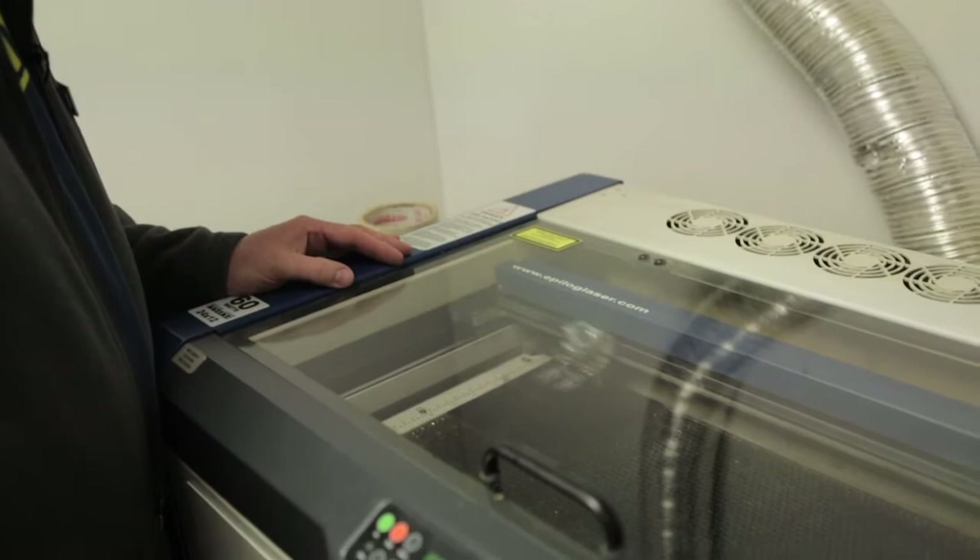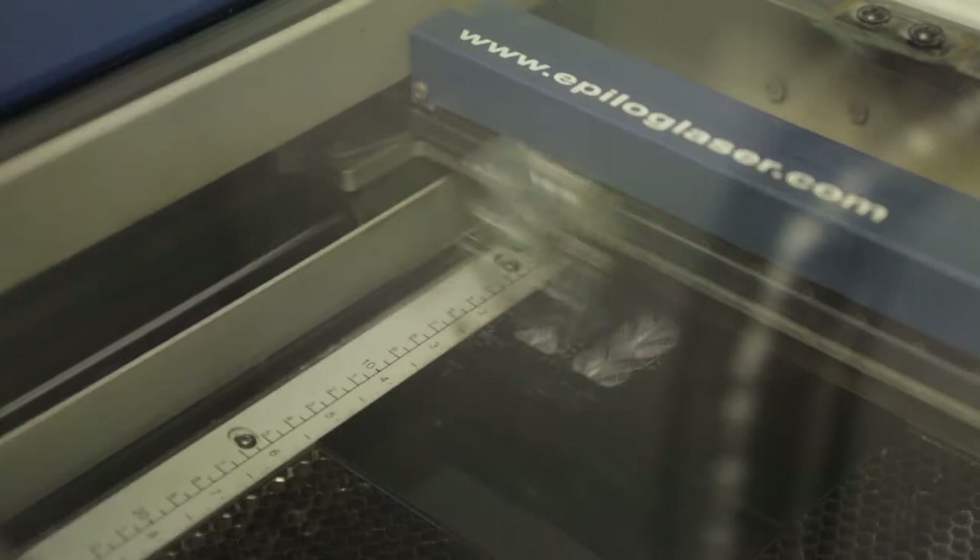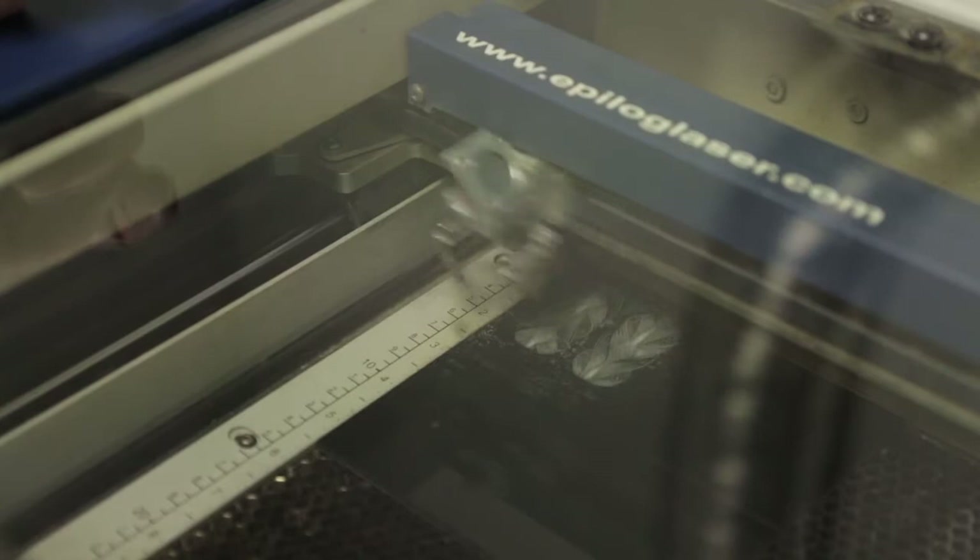The pattern is referred to as a raster pass — it's actually burning out all of the areas from the original file. It's just about finished with its raster pass; it's now going to make a vector pass in which the laser is cutting the outside shape from the acrylic.